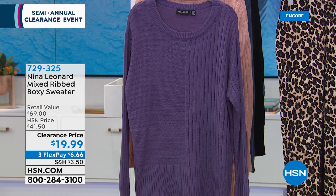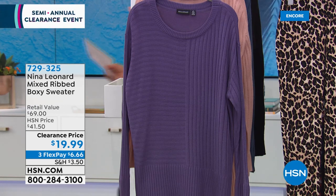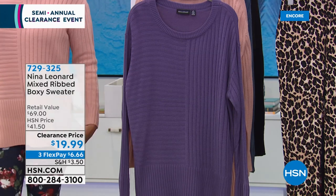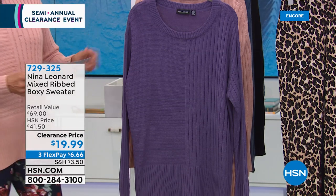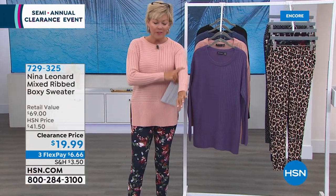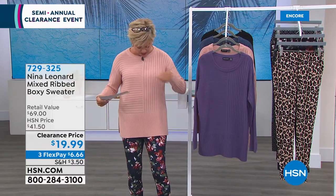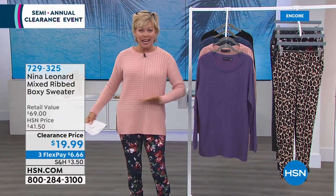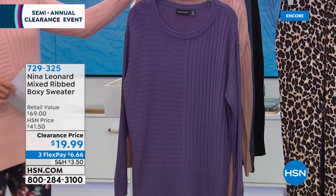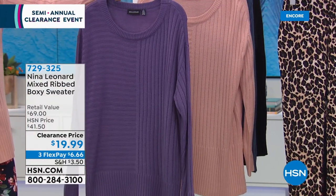The sweater is $19.99 — I am flabbergasted. Even when it was $41.50, I thought this was a really great sweater. I love the boxy nature of it, the crew neckline that's a little bit lower. I'm wearing a small. I love the little side slits and the different angles of the ribbing. We have this in the beautiful Blue Moon, the Iris, the blush that I'm wearing, and black. Let me introduce you to Kate, the president of the company.